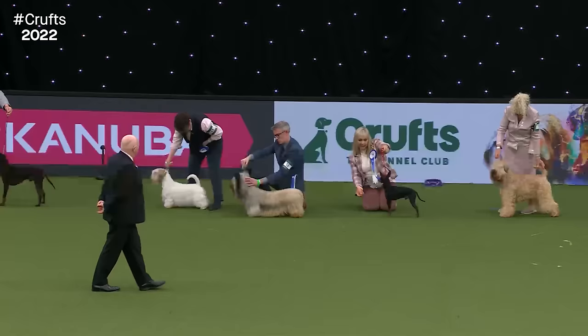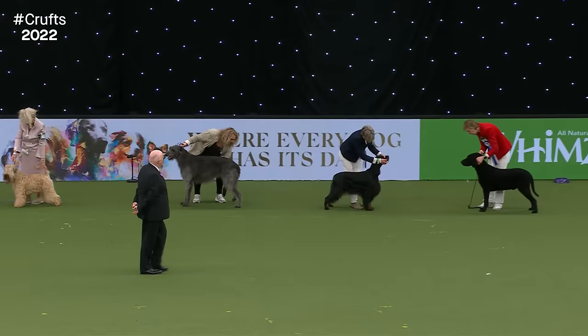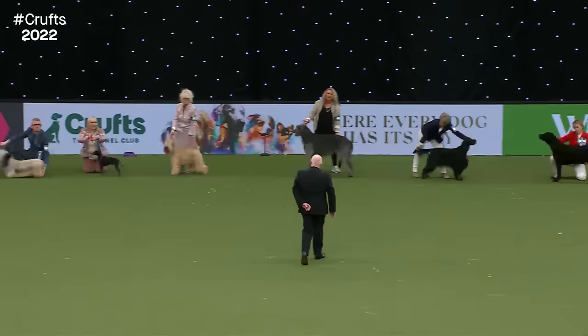Our judge has pre-judged these dogs and now, with his shortlist, is weighing up which one has that extra bit of showmanship to win. We're going to have a first and a reserve. It looks like our judge is calling for the boards — so who is going to be the winner? The winner is that beautiful Gordon Setter.